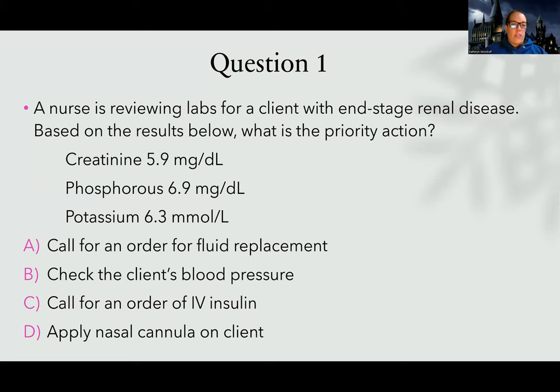So let's look at the answer choices. What's the priority action — what do we need to do first? Some of these might be correct, but what's most important? Choice A: call for an order for fluid replacement. This is an end-stage renal patient — I can't imagine fluid replacement being appropriate here. It's not that we never give fluid to a renal patient, but it's very rare it would fix them. Choice B: check the patient's blood pressure. You always want to consider whether an assessment would change your course of action, but regardless of what the blood pressure is, the patient's potassium is 6.3 and that can cause a dysrhythmia. Blood pressure isn't going to help me decide which treatment is appropriate for a high potassium.